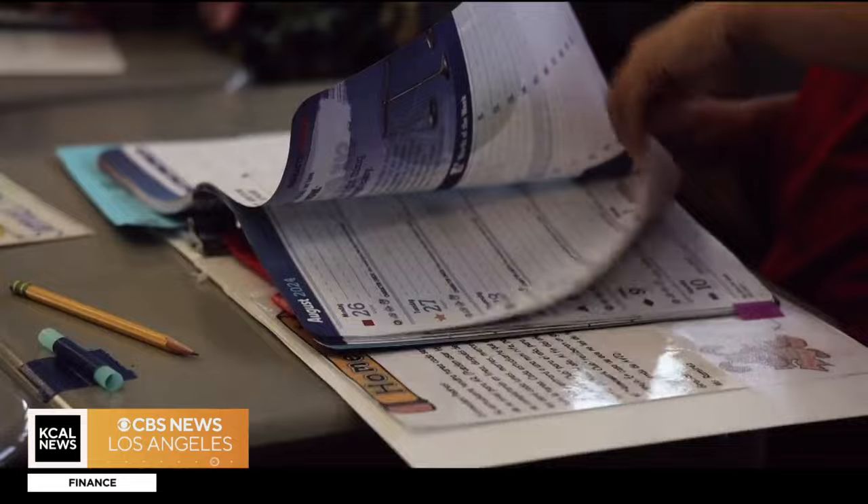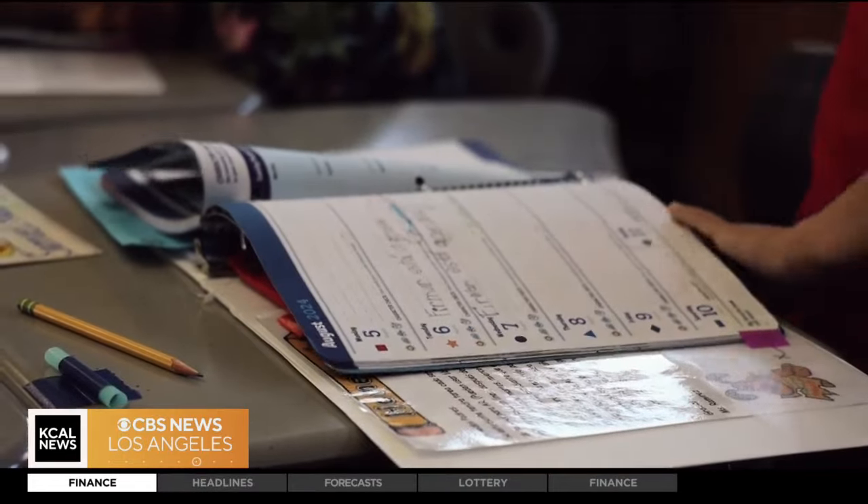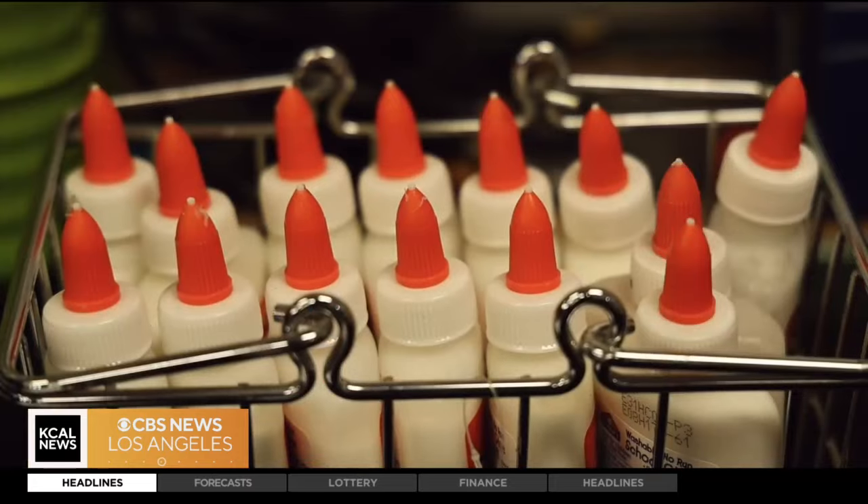Wipes to clean our desks. This is an AVID school, meaning each student is provided with the essentials: a binder, pencils, erasers, even a backpack. Everything that they need to be successful for the school year, we try and guarantee that they have that, because we know that some of our students don't have access to those things.